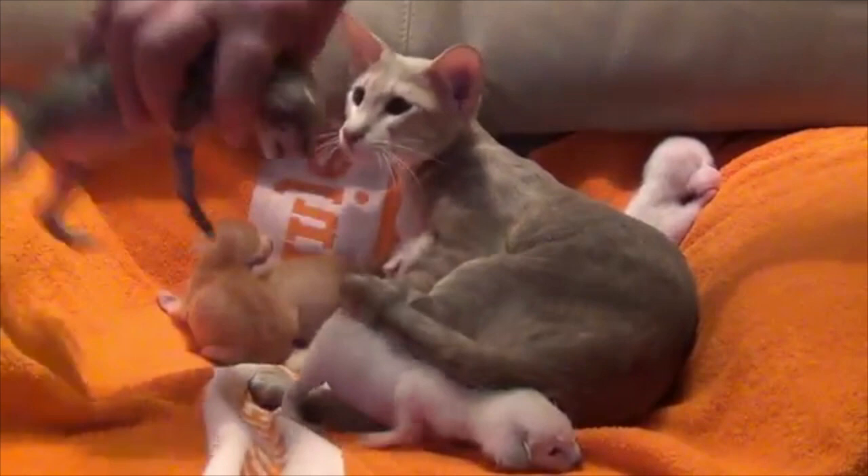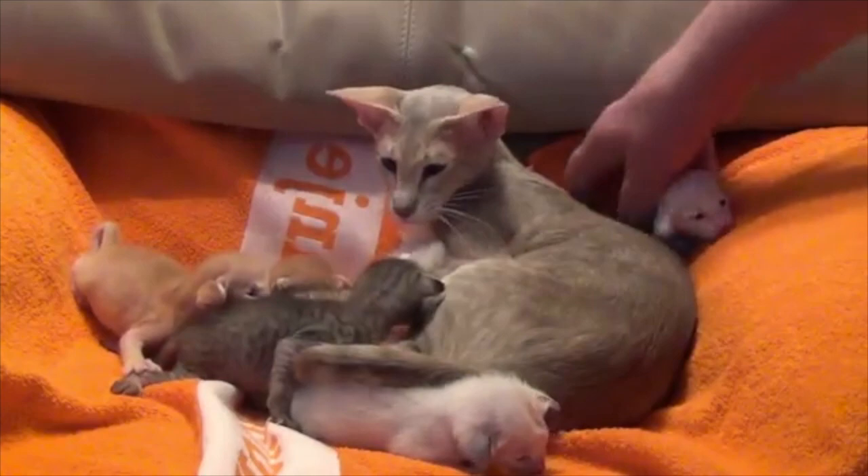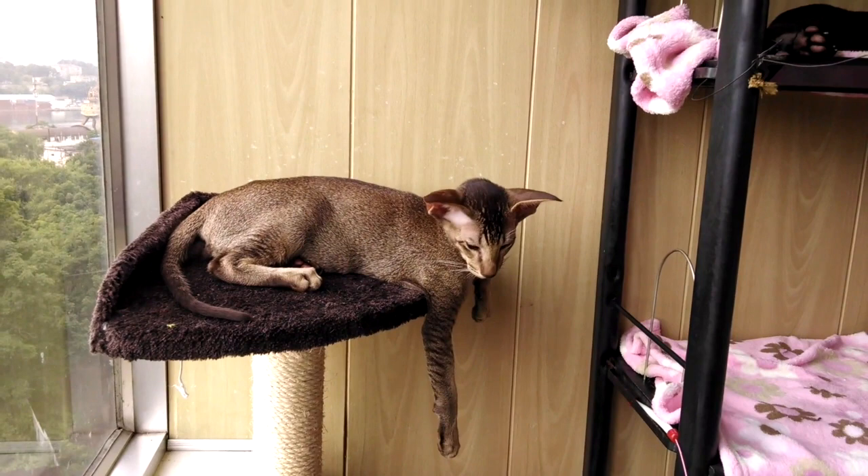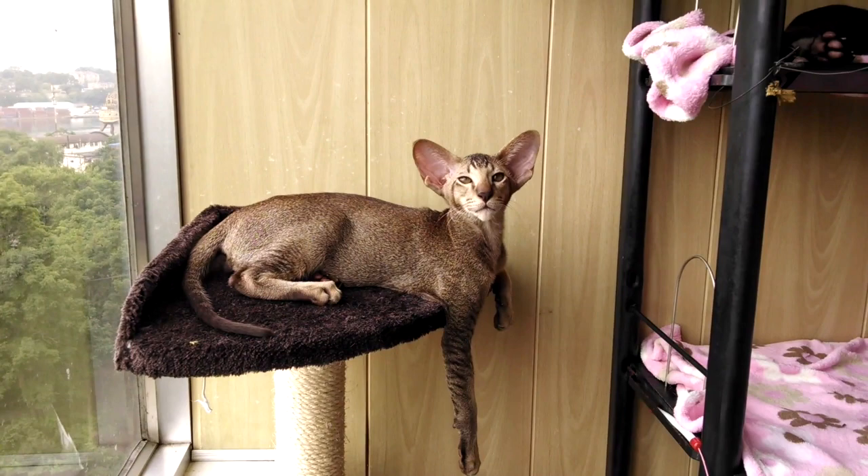When assessing the cat's appearance, you can also look for blue or green almond-shaped eyes. Oriental Shorthairs have a very short and fine coat that rarely sheds, causing little to no reaction in cat allergy sufferers. However, it is advised to groom them regularly to keep dander to a minimum.